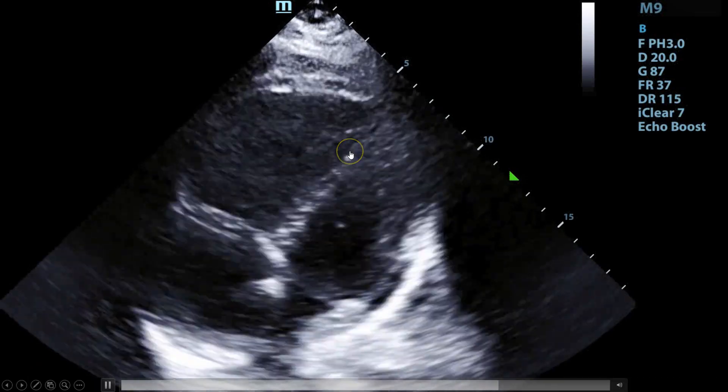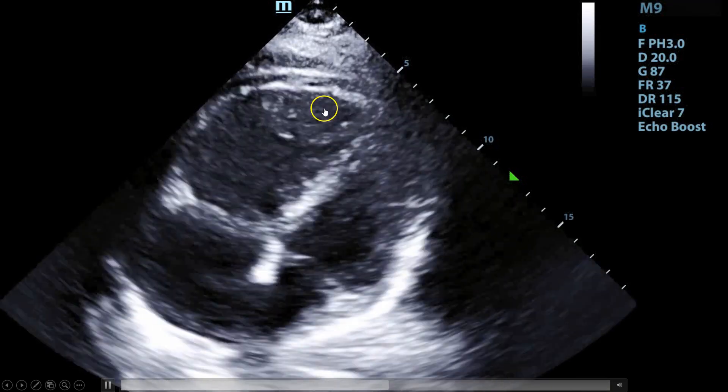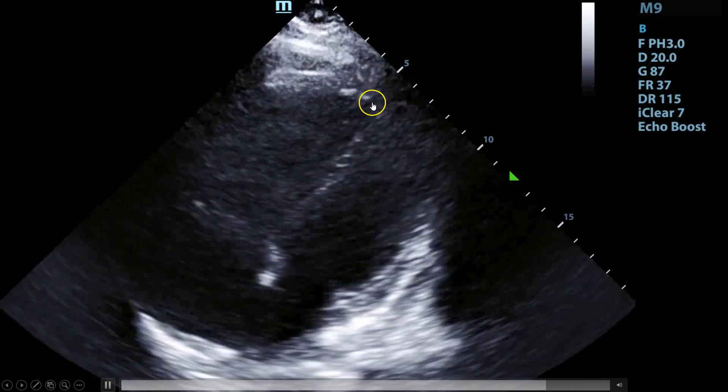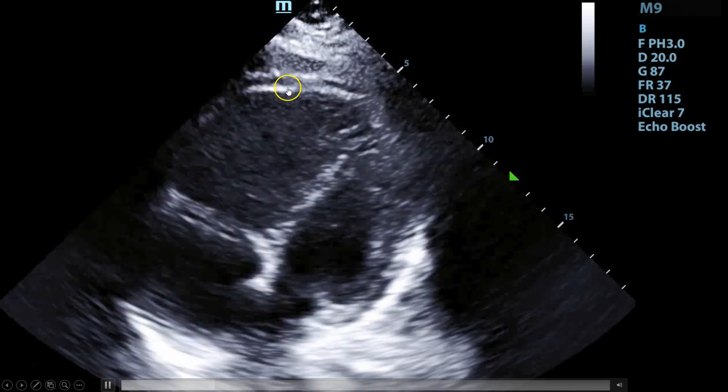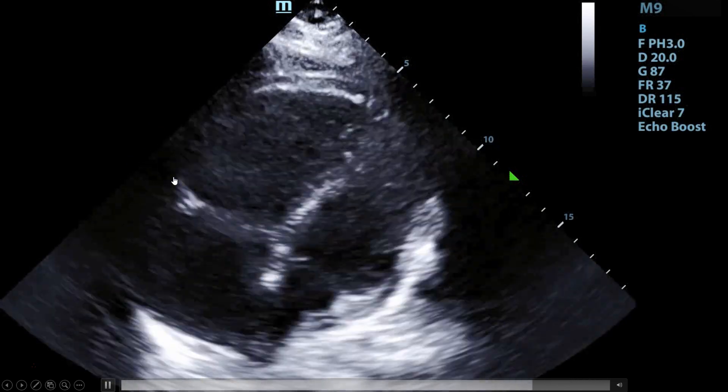Additionally, you can see what's called the McConnell sign. McConnell sign is the eponym for when you have a highly compressing apex of the right ventricle, but the rest of the right ventricle isn't really doing much. That is highly specific for acute RV strain.